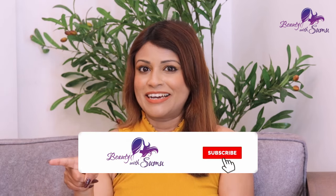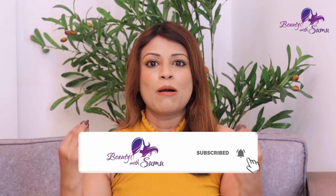If you like this video, please like and subscribe to our channel and click on the bell icon. Bye!